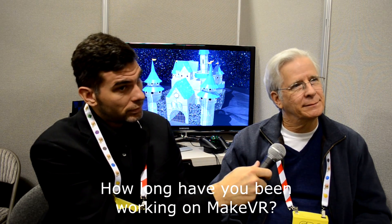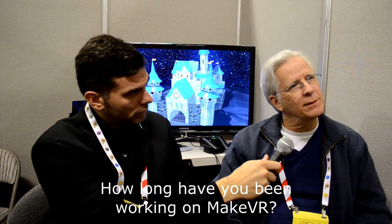MakeVR is about three years of development, with two to three engineers at any given time. It's been in conception for many years — it's the reason I came into the industry and the reason some of the other people who have worked on it came into the industry. The idea was to build a medium that made it easy for non-technical people to create technical works.